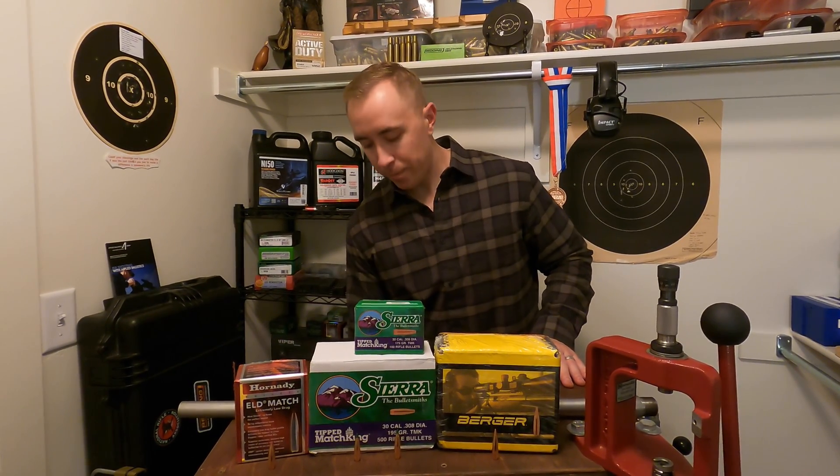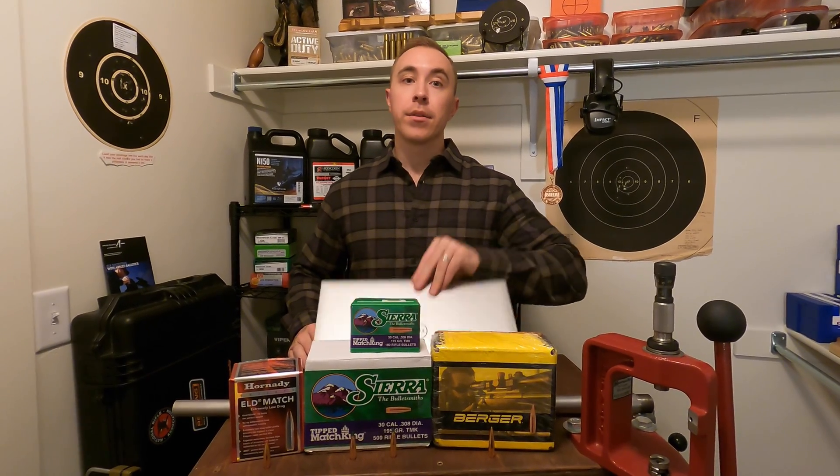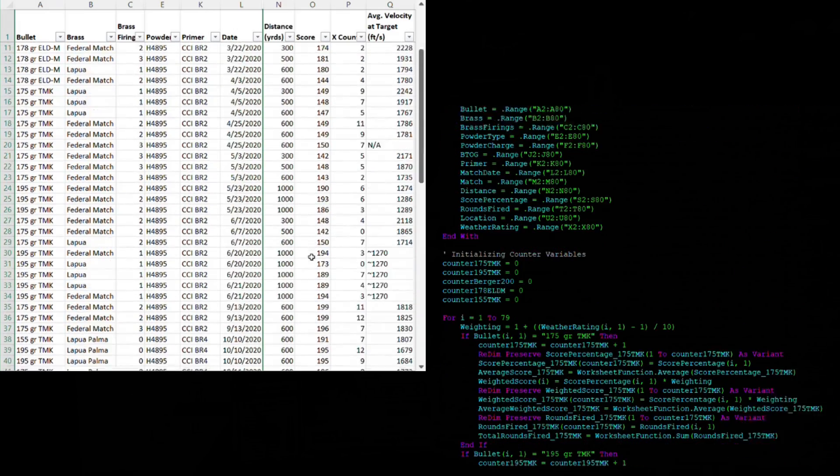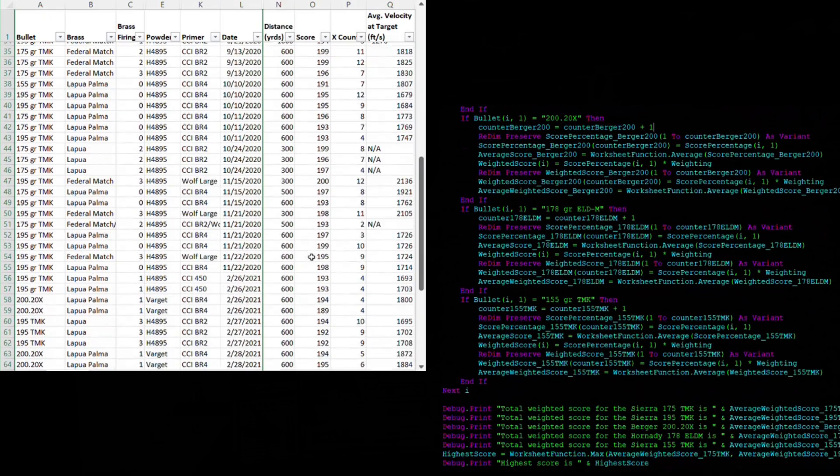Now let's take a look at the data in the spreadsheet. I keep it all on my computer and I'll even show you the VBA macro I use to analyze the data and produce today's results. On the left is a sample of the raw data collected and on the right is the VBA macro — for all us Excel nerds. Today's scoring is going to consist of three parts. Part one is the average score percentage, meaning 100% would be every bullet in the ten-ring or the x-ring.